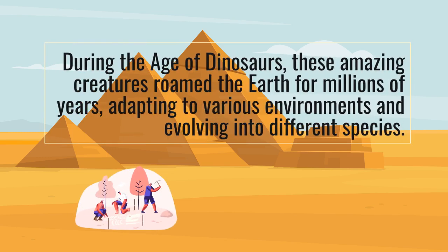During the age of dinosaurs, these amazing creatures roamed the Earth for millions of years, adapting to various environments and evolving into different species.